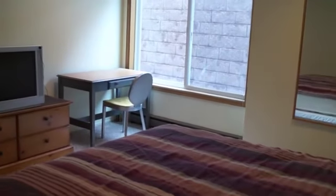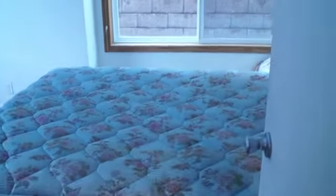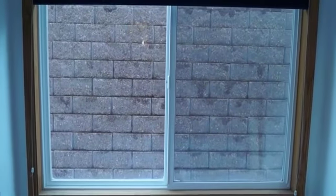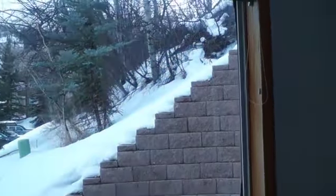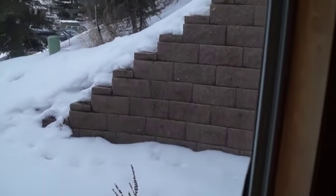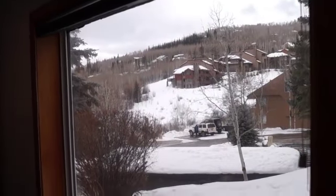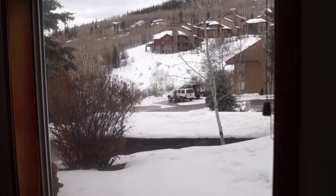This bedroom is quite spacious, actually. There is a stackable washer dryer right here which is relatively modern. This room is fantastic — an abundance of natural light. This window faces up the hill and is large, giving you really nice good light. It's maybe three by four, maybe a little bigger.